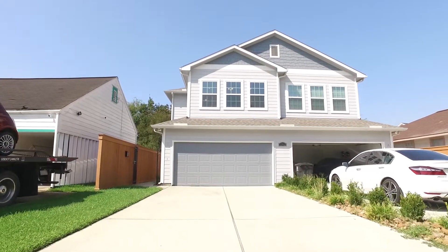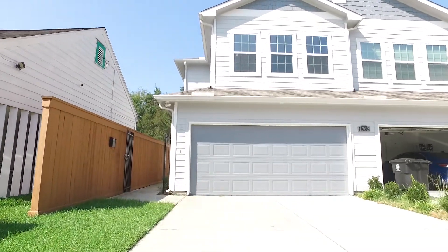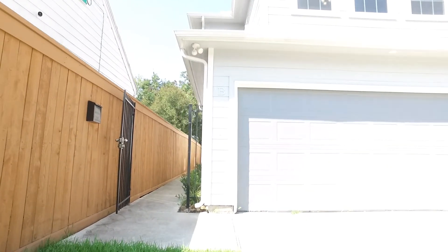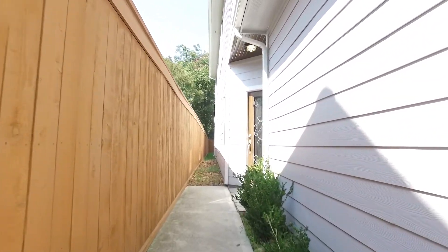Welcome to the walkthrough video tour of this gorgeous home in Houston. It's a townhouse with an attached garage offering three bedrooms and two bathrooms, not very old — only built in 2018 — with over 2,200 square feet. You're going to love the nice private side entrance. It's in a great neighborhood.